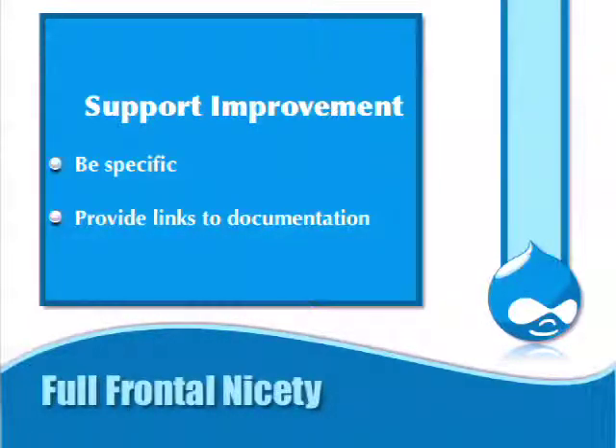Providing links to documentation is really important. Once someone is told to look at the handbook for coding standards, they get in the mode of looking there when creating patches in the future. That gets them thinking: 'I can look on this page if I need to know more about how to write queries properly.' So it's a chance for you to help programmers program for Drupal better.